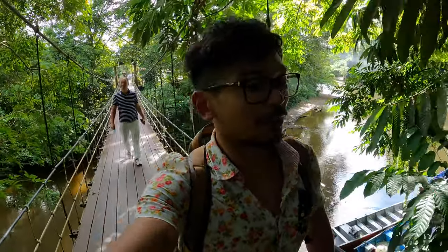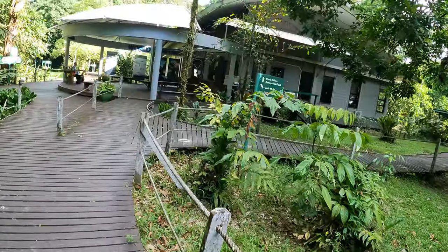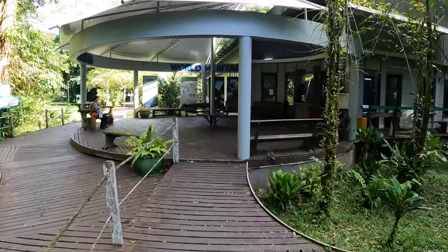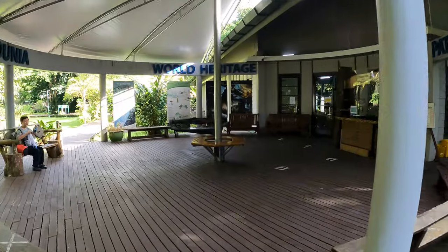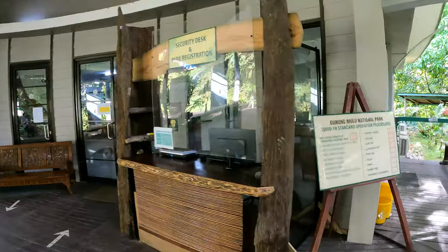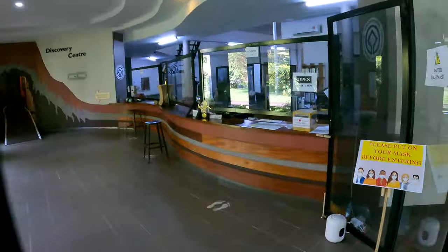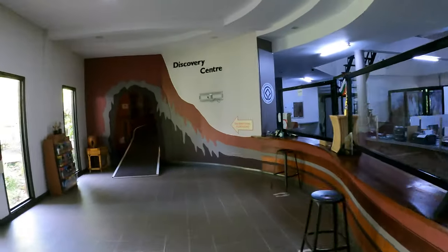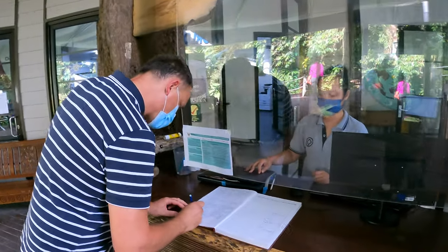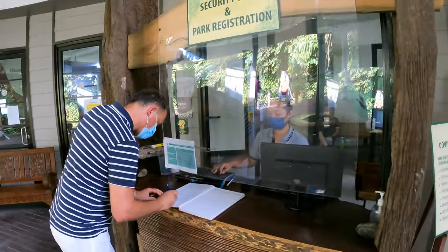Malaysia residents pay less, while foreigners pay almost double the price. At the park there's a cafe, a jetty, and the office reception. You need to go there to make the payment and register for the park visit. Remember to wear a mask. That building over there is the Discovery Center — you need to register your name, nationality, passport number, and contact number.